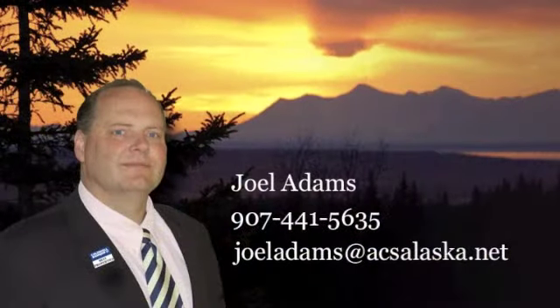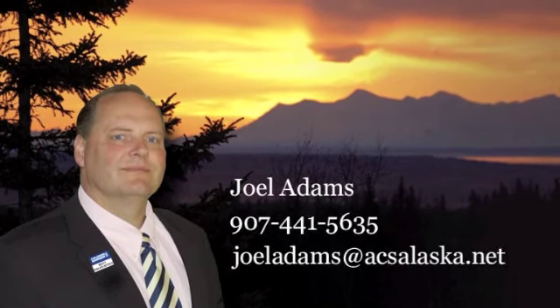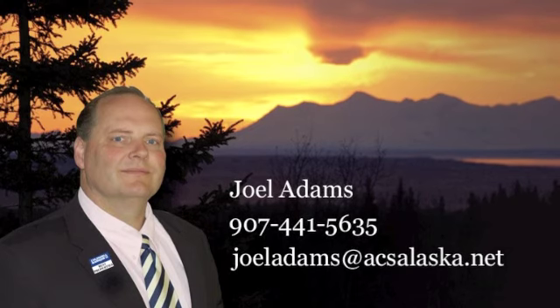You owe it to yourselves to put 2672 Lorne Creek on your list. Call Joel Adams or your agent to schedule a private showing at your convenience.